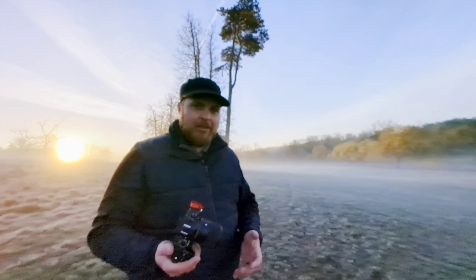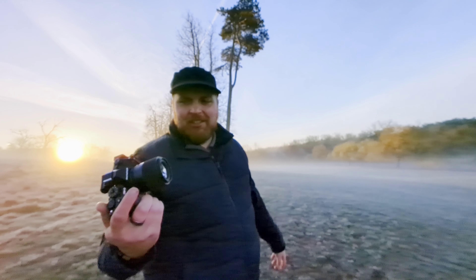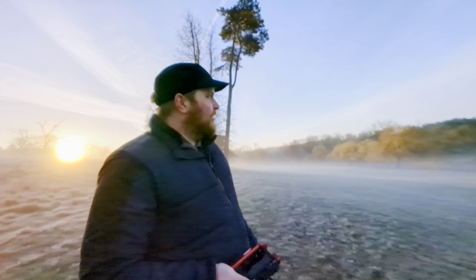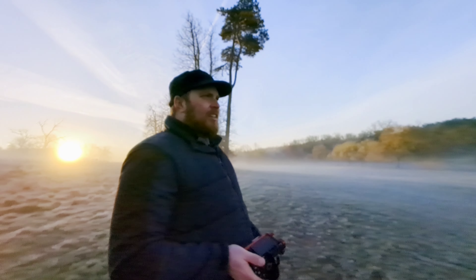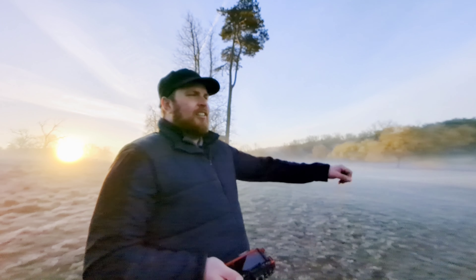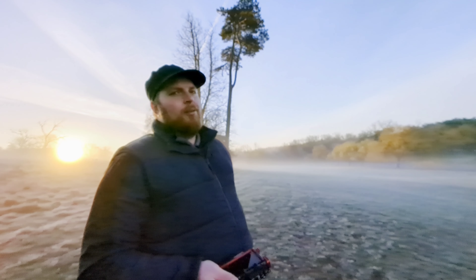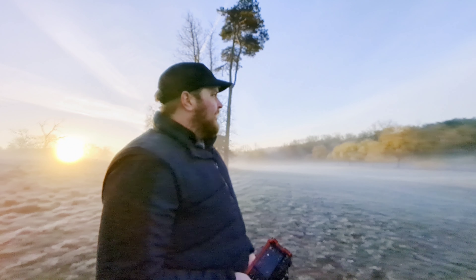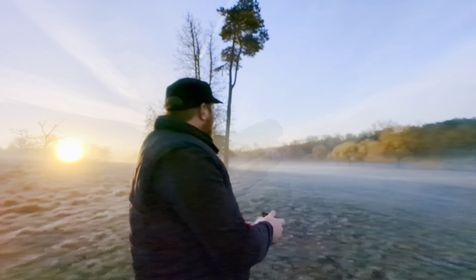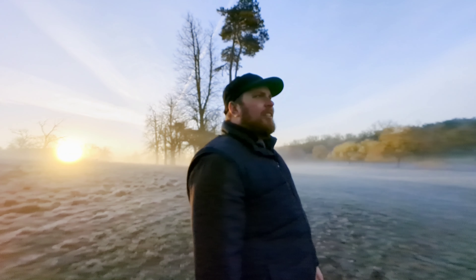You would have seen these shots by now but I can't see them in full quality yet, and I am absolutely in awe. What a morning — so happy I made the decision to come out early today. What a day.